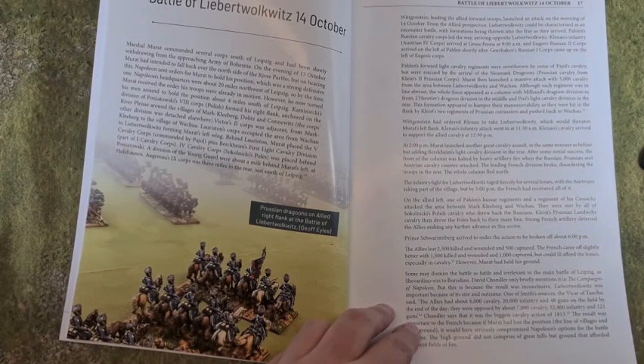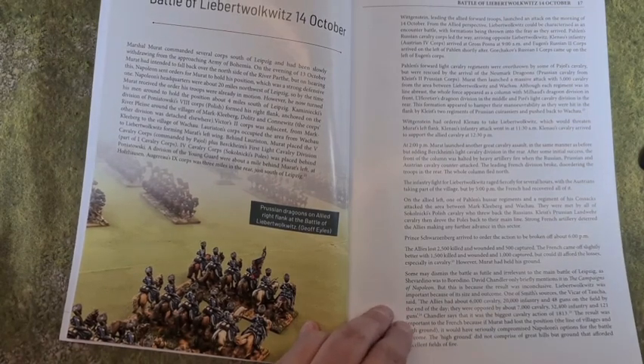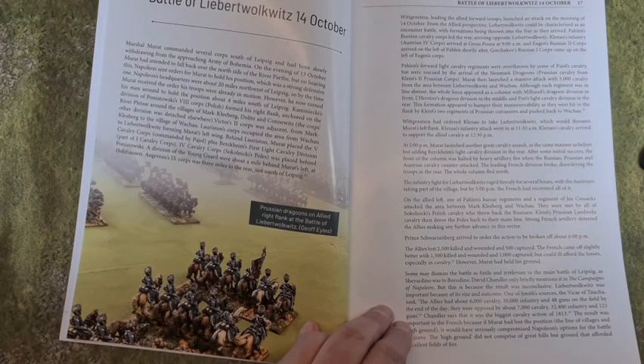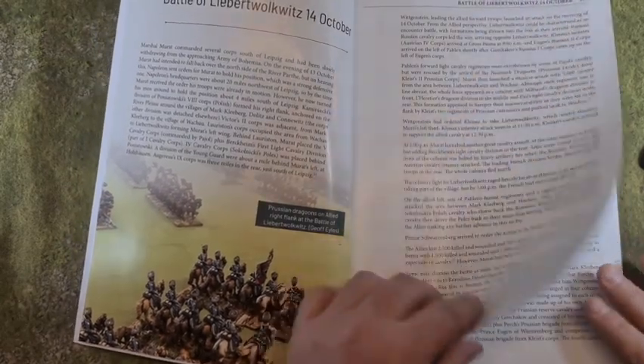We don't tend to read that much information in English about Leipzig — go to Waterstones and there are ten books on Waterloo but not so many on Leipzig. So this is useful for people. It's a one-stop shop within the book.